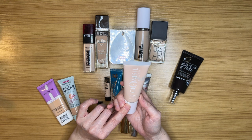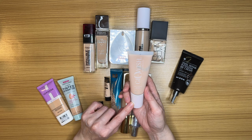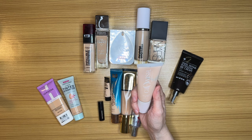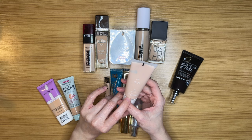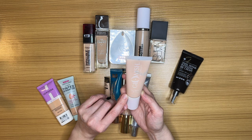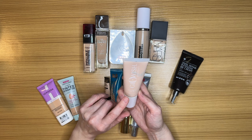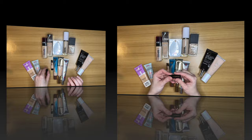I haven't used this enough to give it a fair chance — this is the Huda Beauty Glowish Multi-Dew Skin Tint. Some people really loved it, some really disliked it — a polarizing product. I did a first-impression video and liked it at the time, but I've only tried it two or three times since, which isn't enough to form a proper opinion. So this needs to go into a future basket of doom.